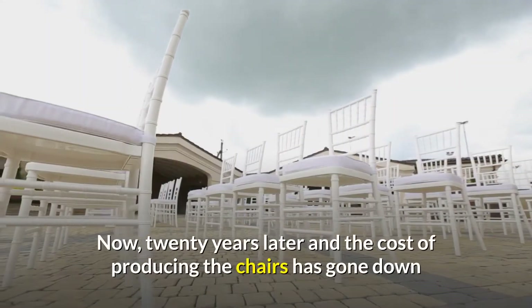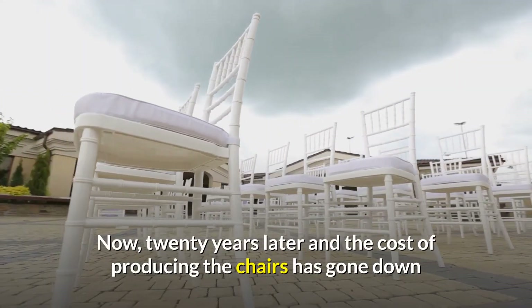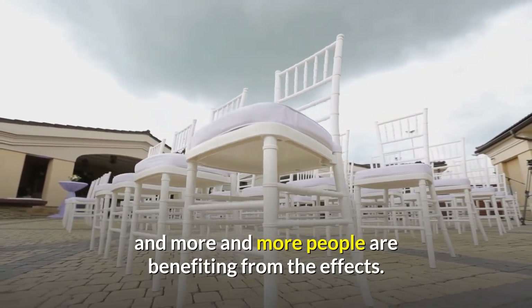Now, 20 years later, the cost of producing the chairs has gone down and more and more people are benefiting from the effects.